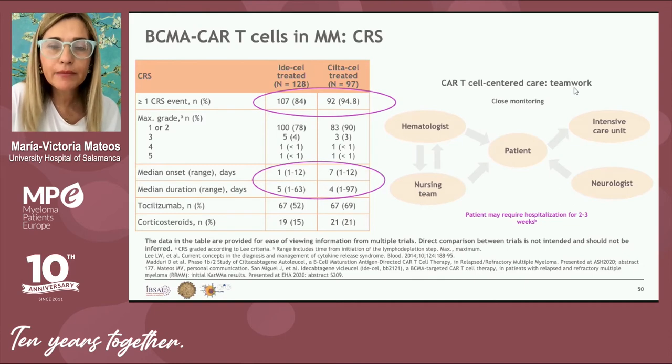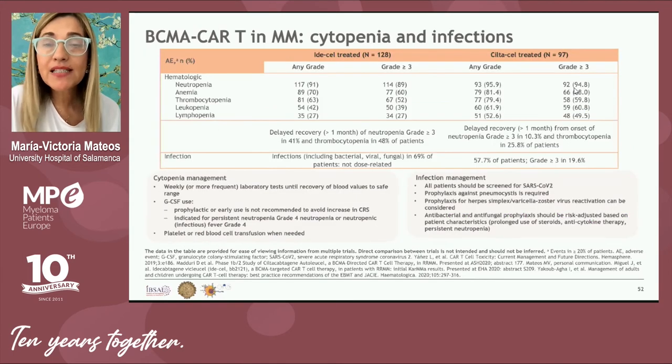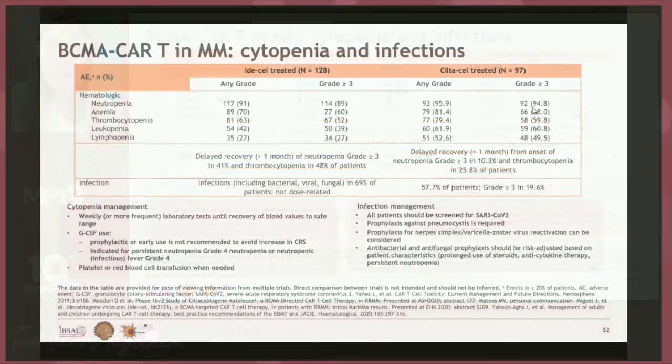The safety profile is distinct. BCMA CAR-T administration currently requires hospitalization for two to three weeks in Europe. We must monitor for cytokine release syndrome, which is frequent in almost all patients but quite manageable, as well as neurological toxicity, which is much less frequent and also manageable. Cytopenias are quite frequent but well understood, and patients should receive adequate prophylaxis for bacterial, fungal, and viral infections to prevent infectious complications.